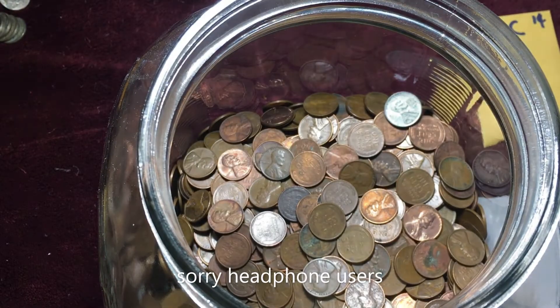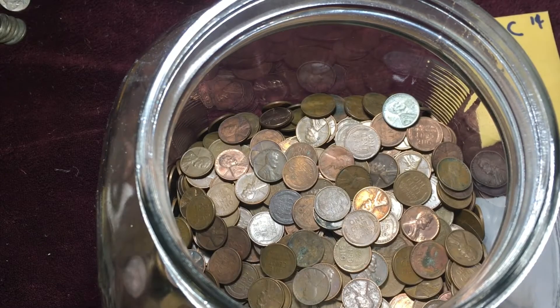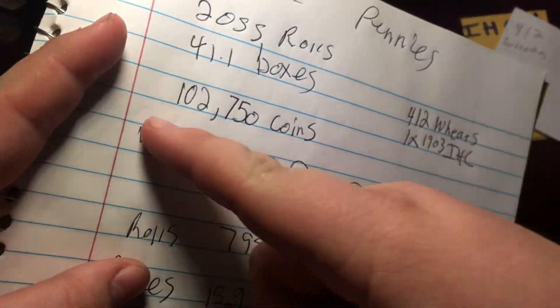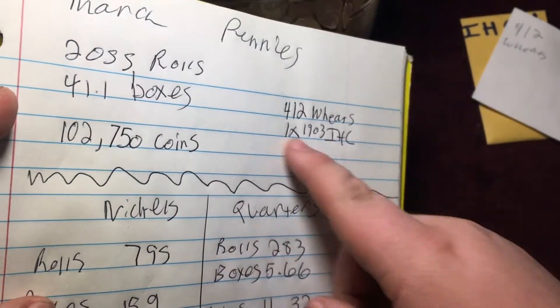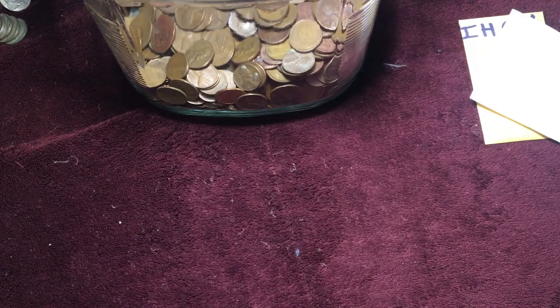And we're going to dump our 412 wheat cents into the wheat cents for the year. We found 412 wheat cents in 1,750 coins, or 2,000 rolls — 41 boxes. Went through a lot of pennies in March. Anyhow, I will be back with the nickels shortly.